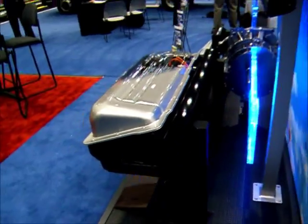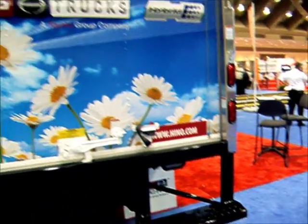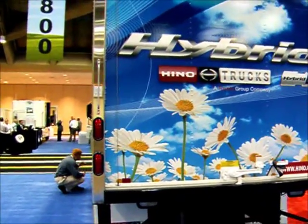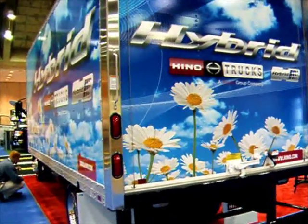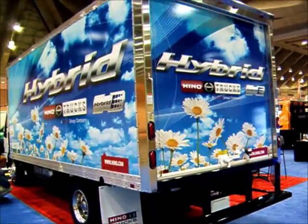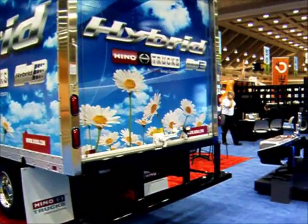Interestingly enough, Hino — the Toyota group — originally developed these batteries, this hybrid system, for buses back in 1991. But the cost was too high for commercial vehicles, so it was taken down to the Prius. And now it has come full circle back to the commercial market as economies of scale and technology development have made it more cost effective.